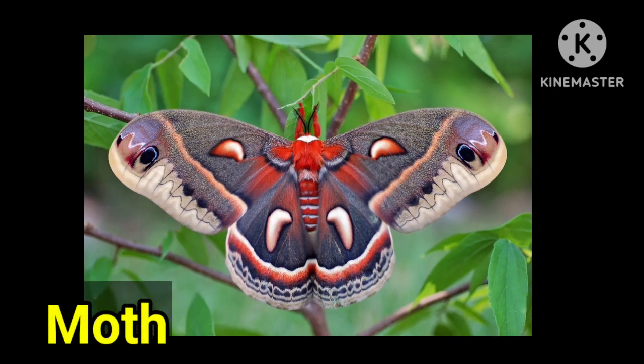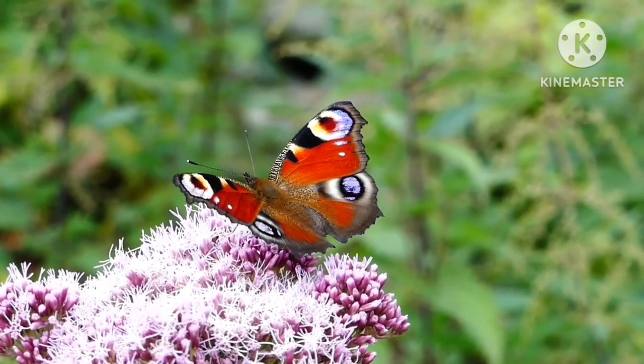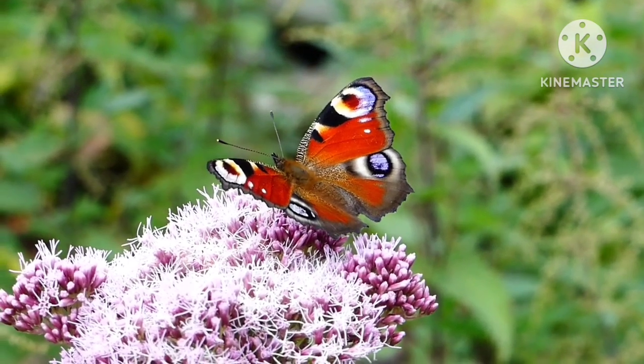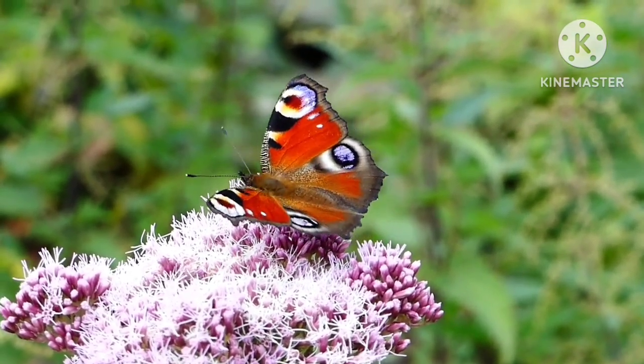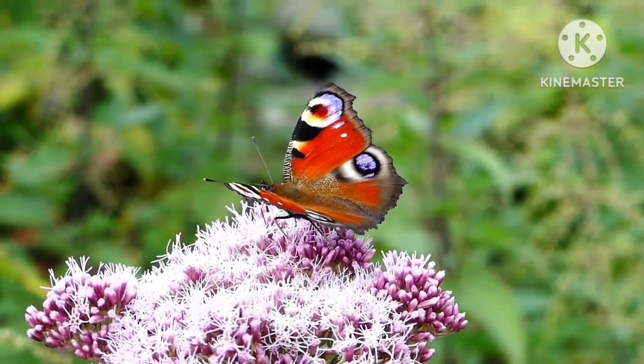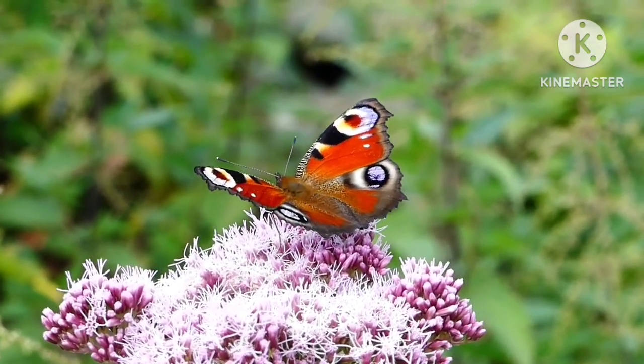This insect is called moth. Moths are a little bit different from butterflies. The wings, body, and legs of moths are covered with dust-like scales that come off if the insect is handled. Compared with the butterfly, moths have a stout body and dull color.